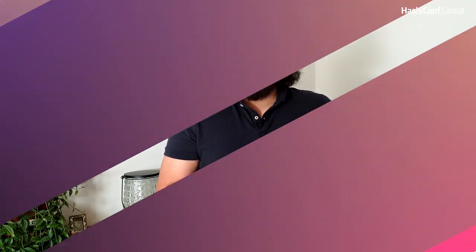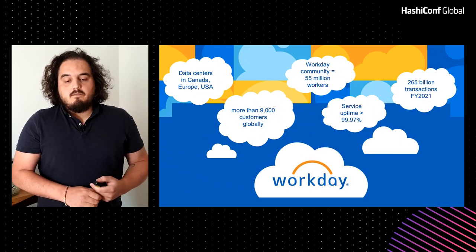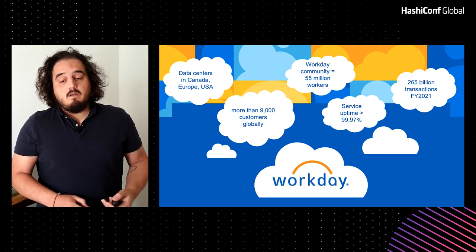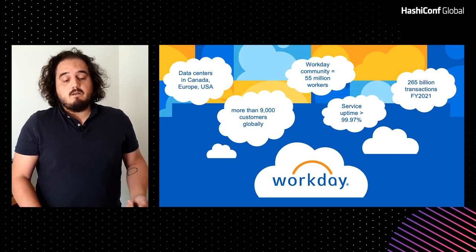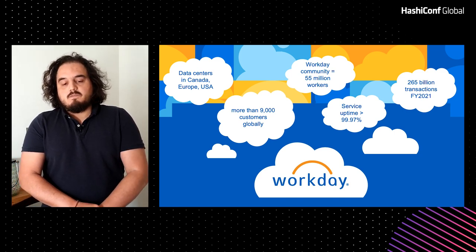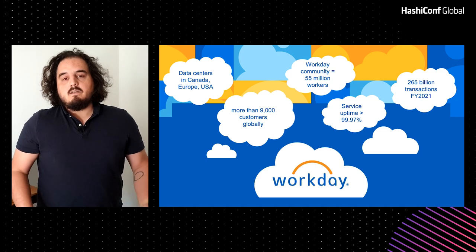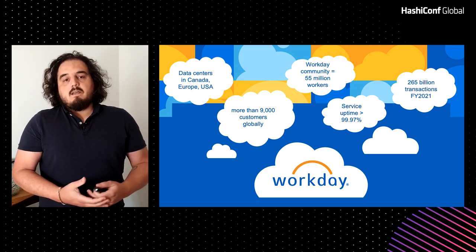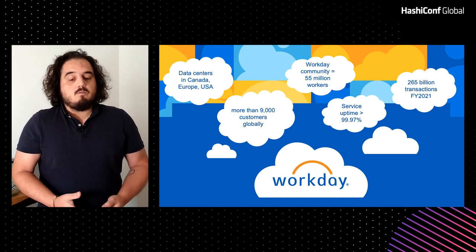Hi everyone. This is Multicloud Network Fabric with Consul and Vault. My name is Daniele Vazzola, I'm a Principal Infrastructure Engineer at Workday. My team and the Infrastructure Organization takes care of running the Workday application in our data centers and cloud providers. Workday is a leading provider of enterprise applications for finance and human resources. We serve more than 50,000 million workers and over 9,000 customers across the globe.